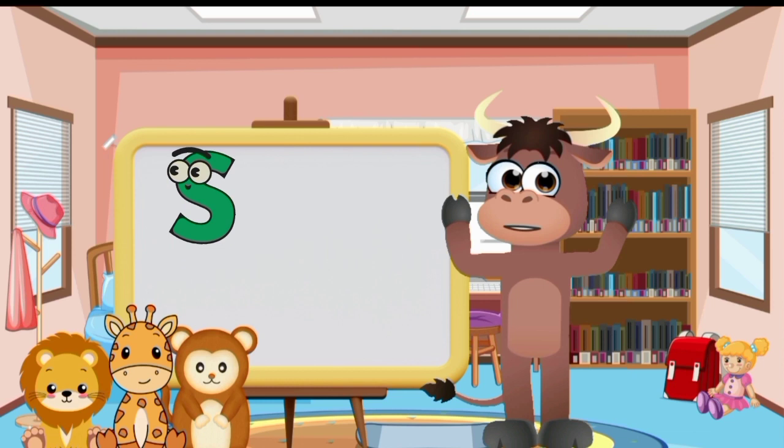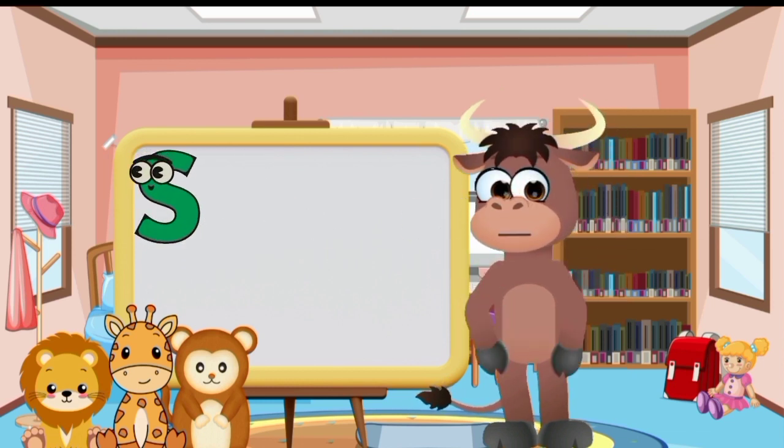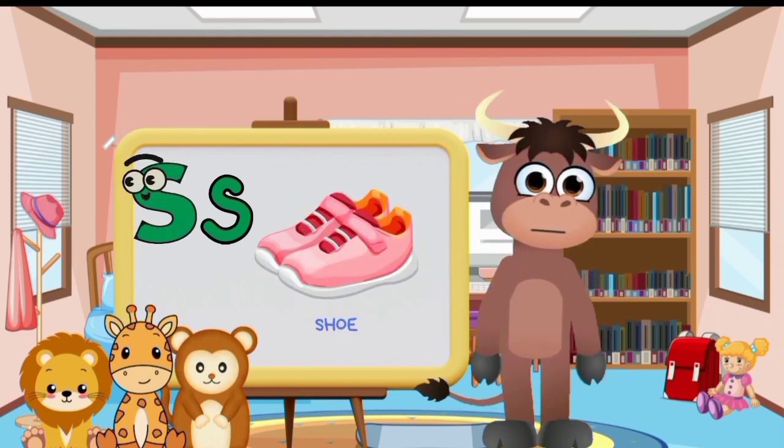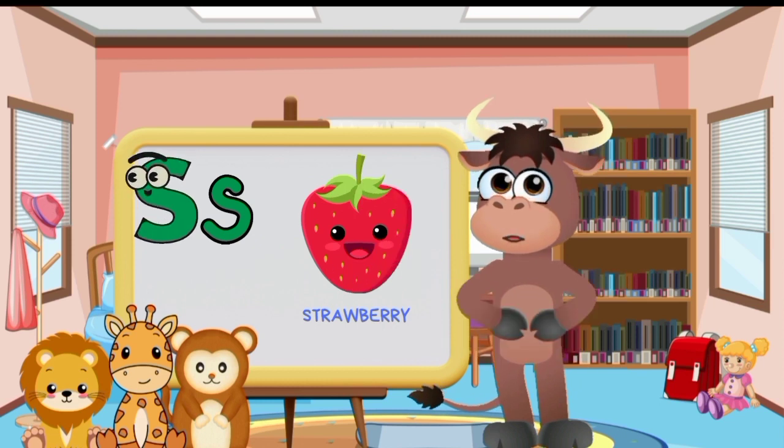Big letter S and small letter S. Spider. Star. Shoe. Snail. Strawberry.